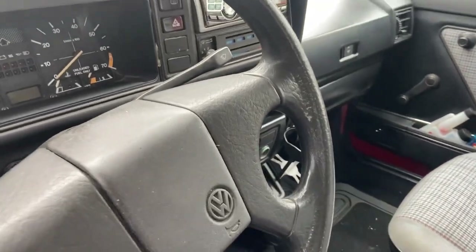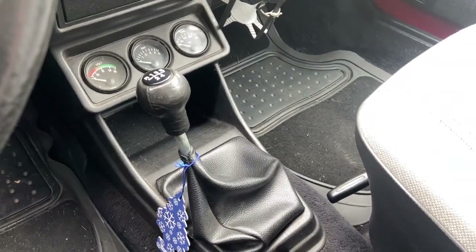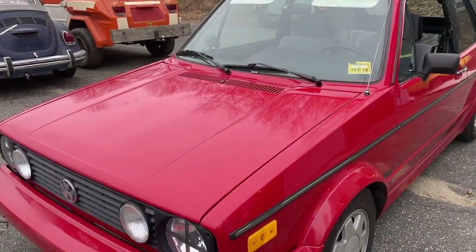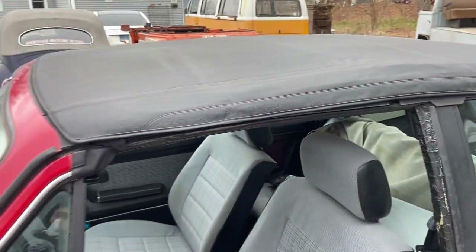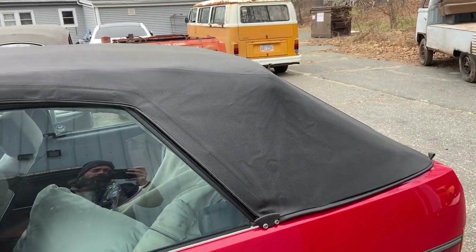The shifter — you just gotta try to find gears. They're not really there. Let's pop the hood, I'll show you something. Oh, and the previous owner left the top down — for, I think, 17 years.